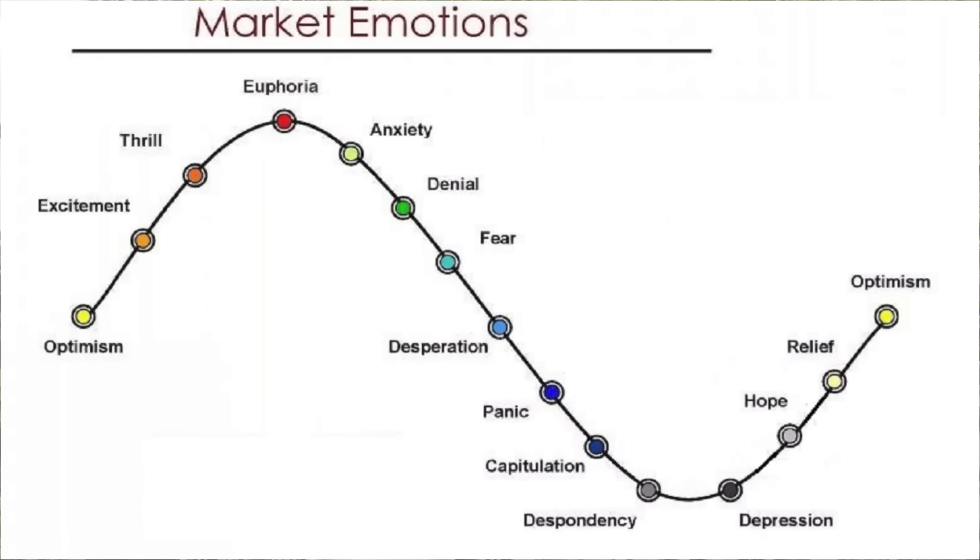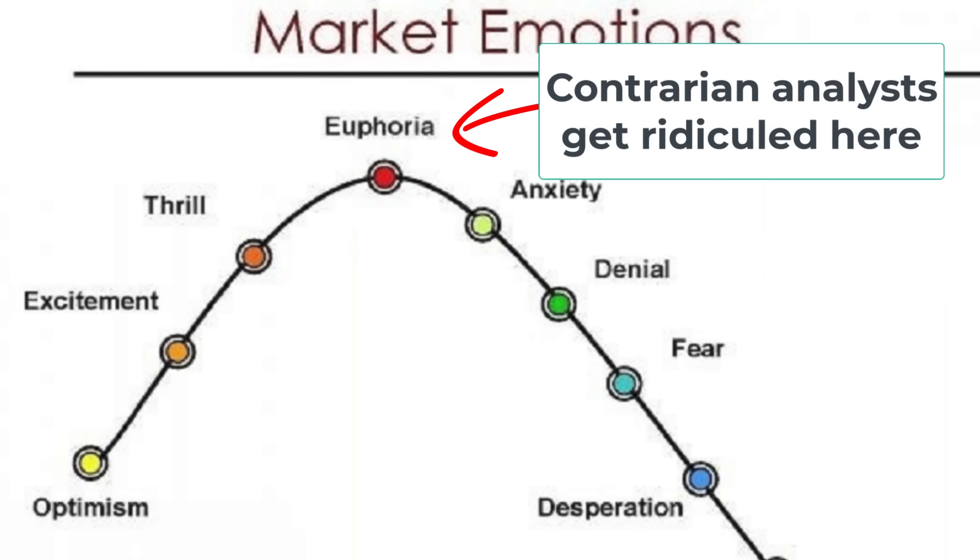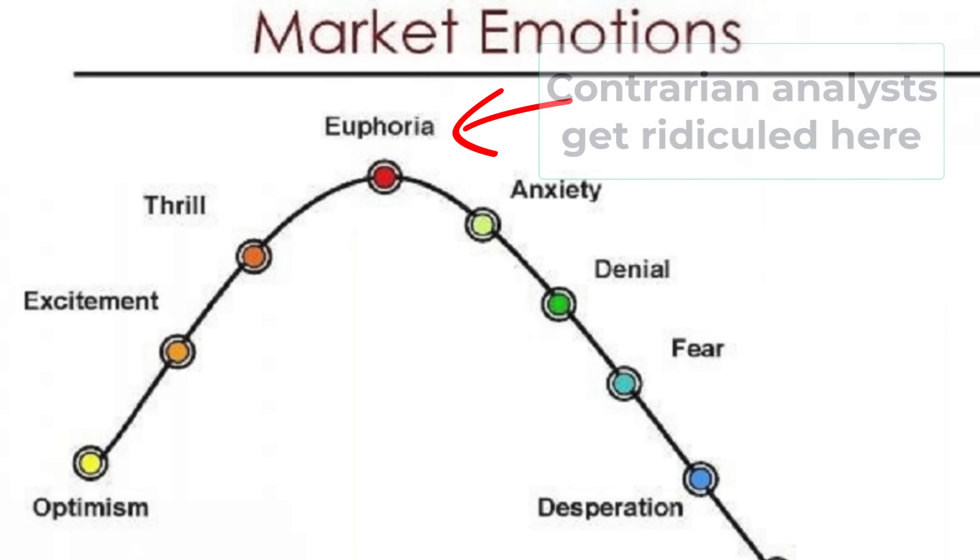It's not a surprise that a lot of people are mocking and ridiculing me in the comments, saying there will be no correction. Remember the sentiment cycle — it clearly shows that when there is euphoria and greed in the major stock markets, when there's a lot of optimism, analysts who have a contrarian point of view — anyone who has a bearish point of view — will get ridiculed. I don't care if people want to ridicule me and mock me in the comments. Those trolls can embarrass themselves if they want to.